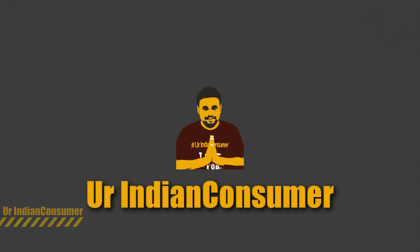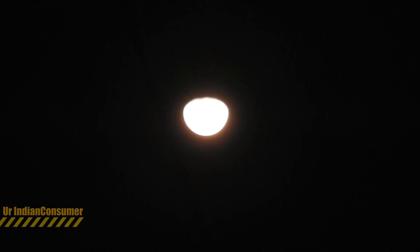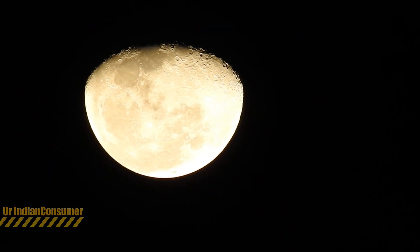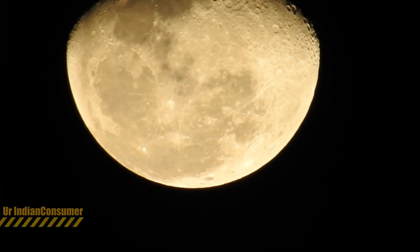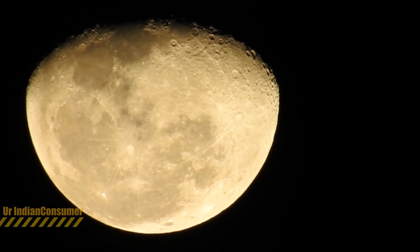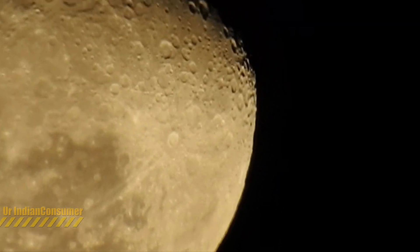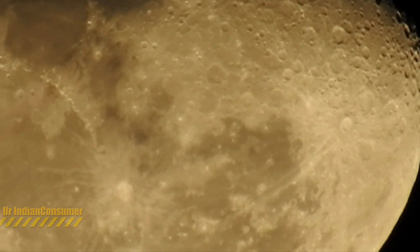Hello friends, this video is my gift for my friend Prasad with Patak, your Indian consumer. This video is taken from the Nikon Coolpix P900, having 83x optical zoom. The zoom capability, as you can see, is insane — you can literally watch the craters of the moon.